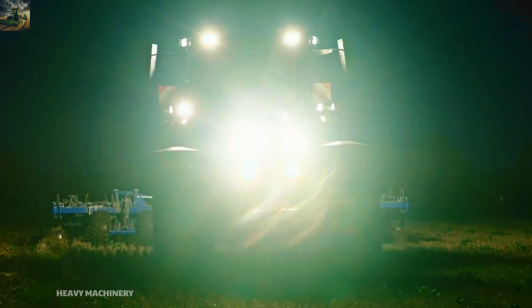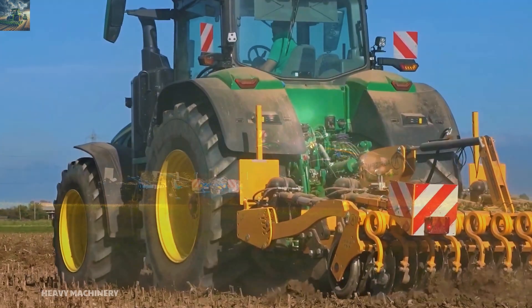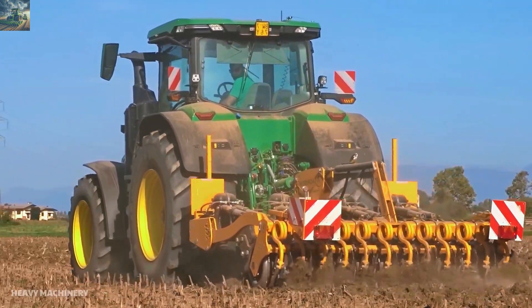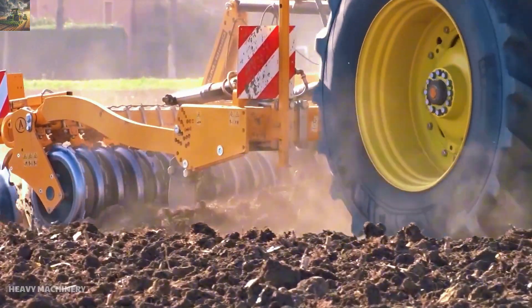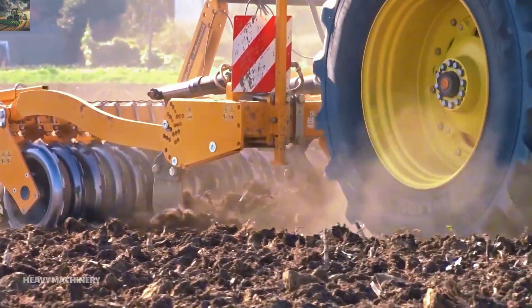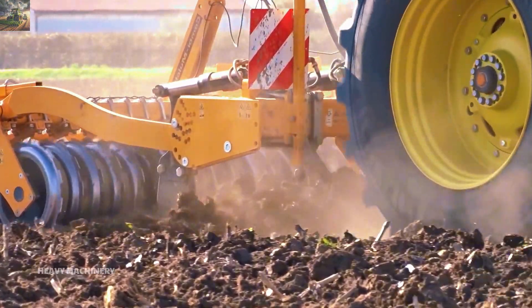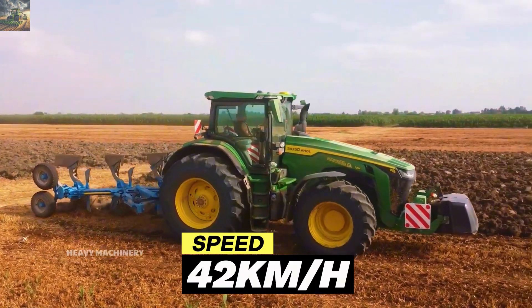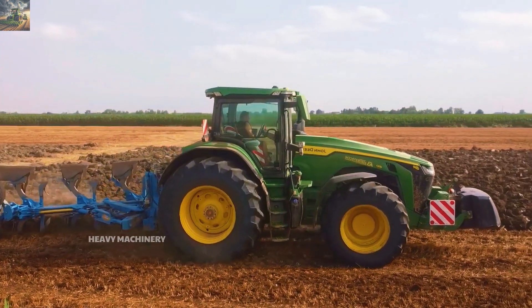The John Deere 8R410 is designed for large farms and heavy-duty work. Its maximum payload capacity can reach up to 18 tons, allowing operators to tow large agricultural implements while maintaining high work efficiency. Another highlight is its top speed of 42 kilometers per hour, enabling quick movement between work areas in the field.